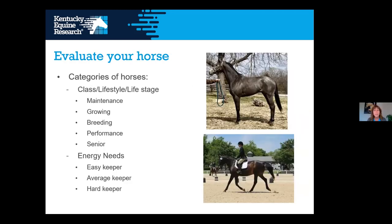To start, we want to evaluate your horse. There are several ways to categorize your horse when figuring out who your horse is and what it needs. One typical way is by class, lifestyle, or life stage. You look at the horse and ask: is this a maintenance horse just hanging out, a growing horse, a breeding horse — mare or stallion — a performance horse, or a senior horse that can no longer really utilize hay in its diet?